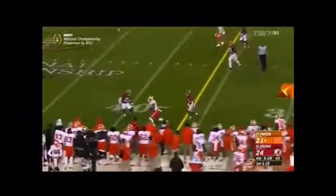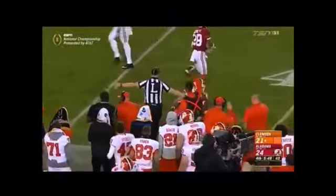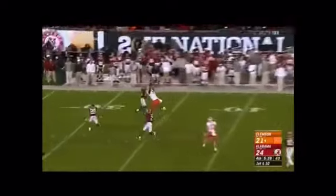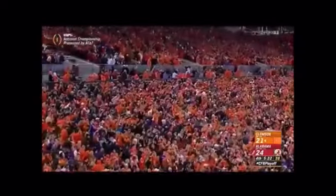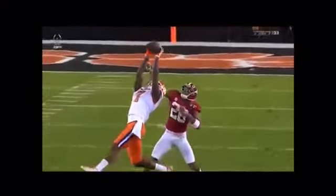Watson delivers to Leggett, who finds a little crease. The moment is Jonathan Allen — Watson loops it for Williams, who goes up and makes a huge grab at the 30. Showing the big body and hand strength of a former basketball player — body control and ball skills, how he goes up and high-points the ball.